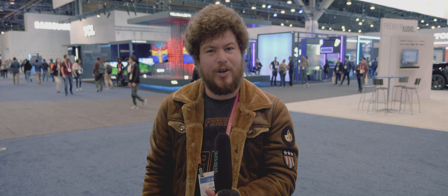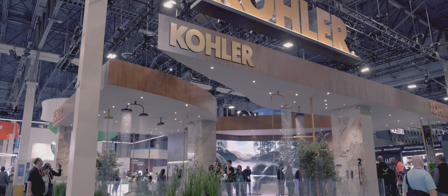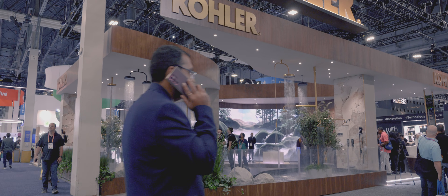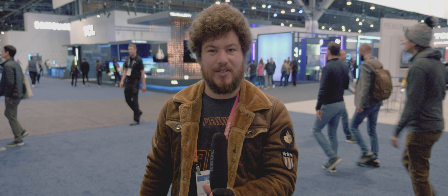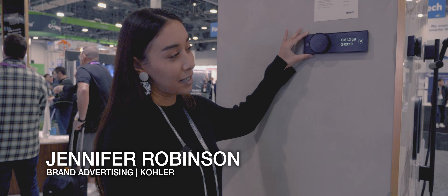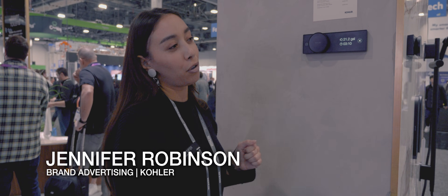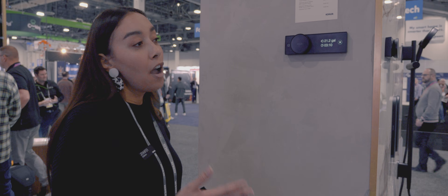Growing up, I never thought of Kohler as very high-tech — they mostly did shower heads and bathroom fixtures. But this week I got to speak with Jennifer Robinson, who detailed the Anthem digital shower system from Kohler. Today you're looking at the Anthem digital control system. The beauty of it is all about precise control over your showering experience — from temperature to flow to sprays, and even creating your own custom presets.